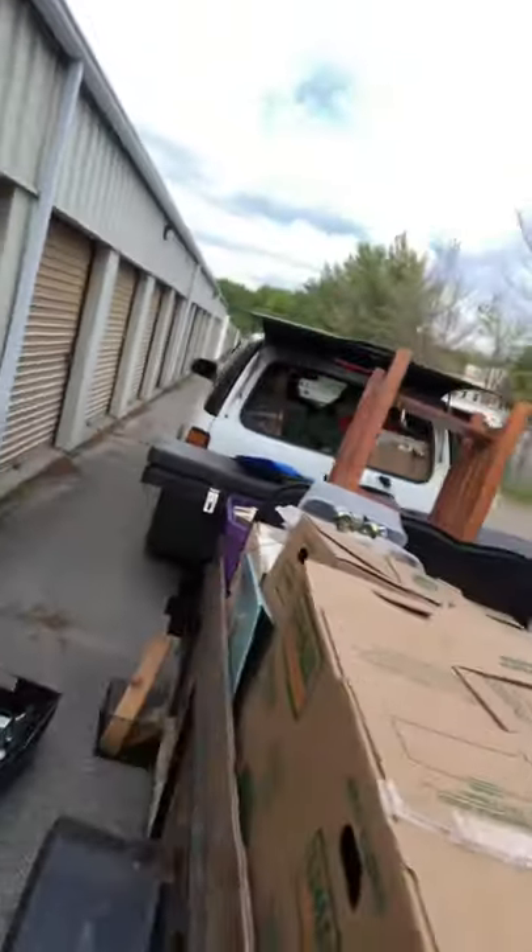Got a whole shebang of harmonicas, so those are pretty neat. Like I said, this is my second trip and this is how much is still in the unit to go.